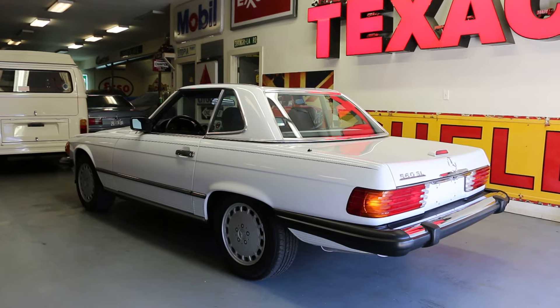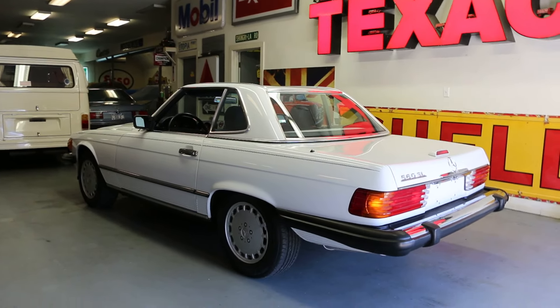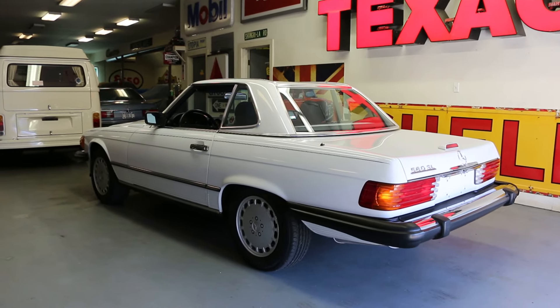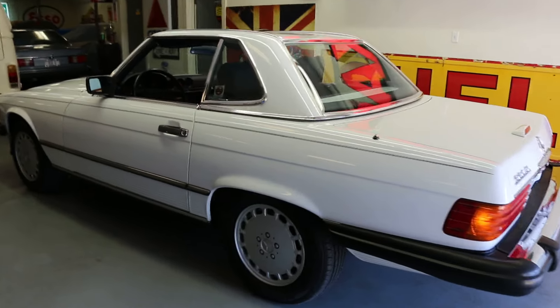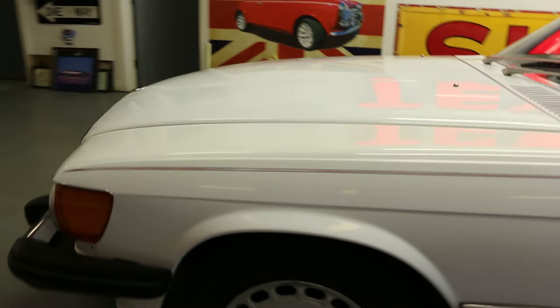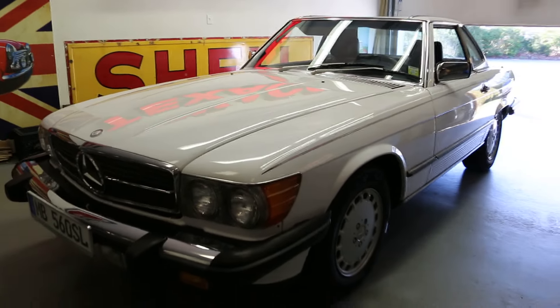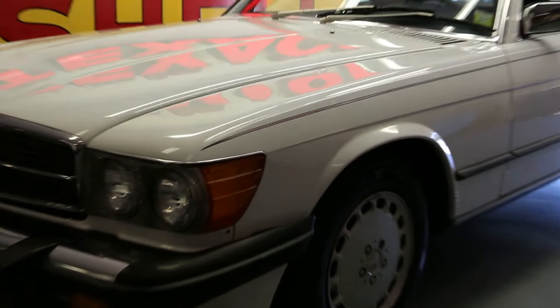I got Mike here who's going to tell us a little bit about it. It's an '88, which is the last generation of the 560 SL, considered the most collectible and the best of the range. This one is a 64,000 documented mileage car in superb original condition, finished in white with the dark navy blue interior.